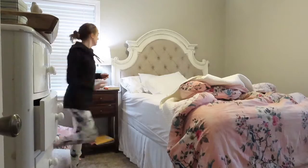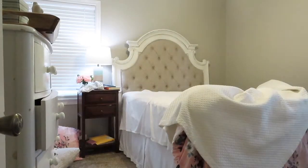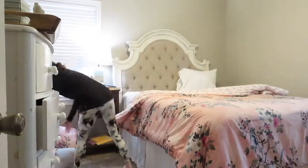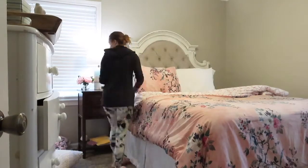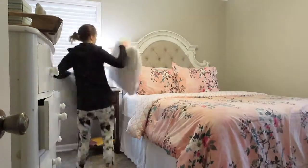Hi guys, welcome back to another clean with me. Today's video is the first video in the new house. I will also be sharing the new Dyson v15 Detect that I recently got myself for Mother's Day. I am super impressed with it and I am so glad I got it. First, I'm just gonna go ahead and start in my bedroom and tidy up in there before I move into the living room and kitchen area.